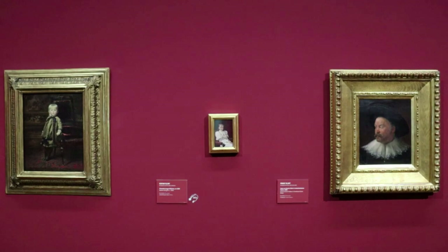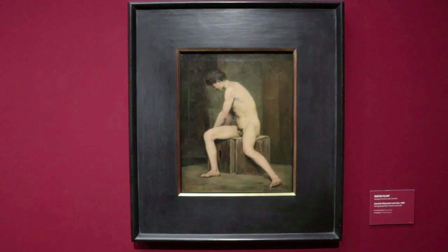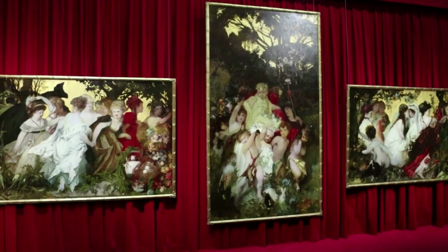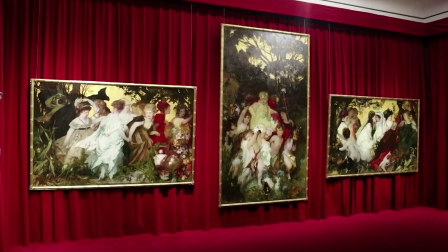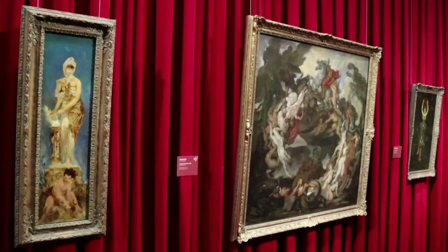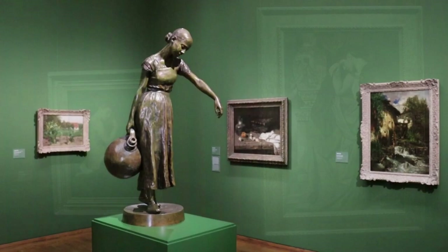Gustav Klimt, who was trained in the more classical style popular at that time, opened a workshop to produce murals with his younger brother Ernst Klimt, who would die young, and their friend Max Merch. However, throughout the 1870s, Hans Makart was the king of art in Vienna. He had been invited by the emperor to come to Vienna, and dominated the art scene for a while.